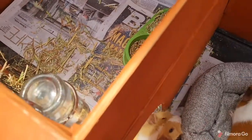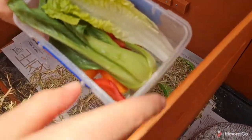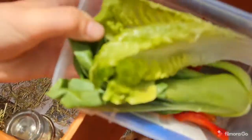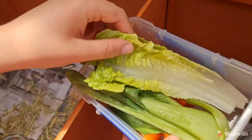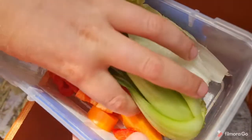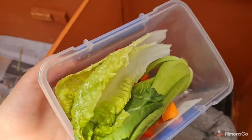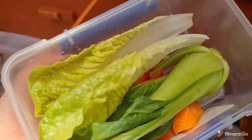Next we give them some vegetables — just a cup of vegetables for the morning. We have here some lettuce, some bok choy, some capsicum, and some carrot. We usually give about this amount — I'm not sure exactly how much is in there.